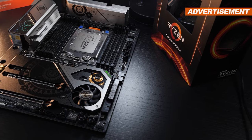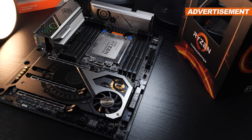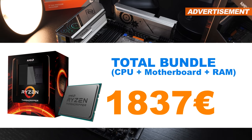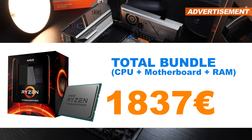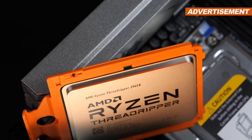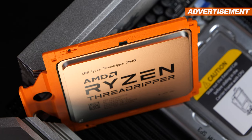But once again, I'd like to sell this system as a whole bundle. If I add all the numbers together, I end up at 1837 euros. Needless to say, all will be delivered with its original packaging, accessories, and respective receipts.